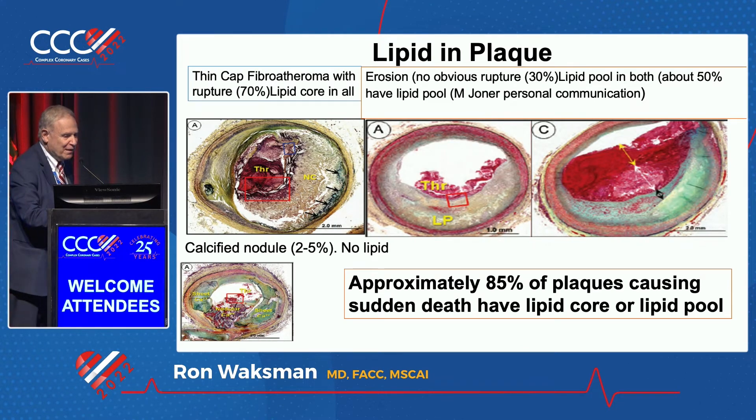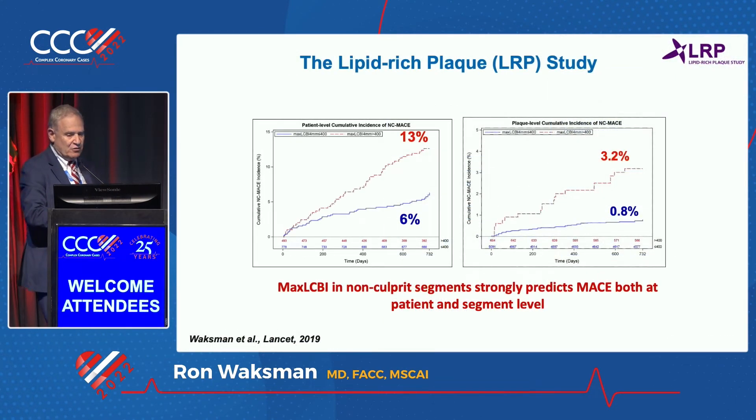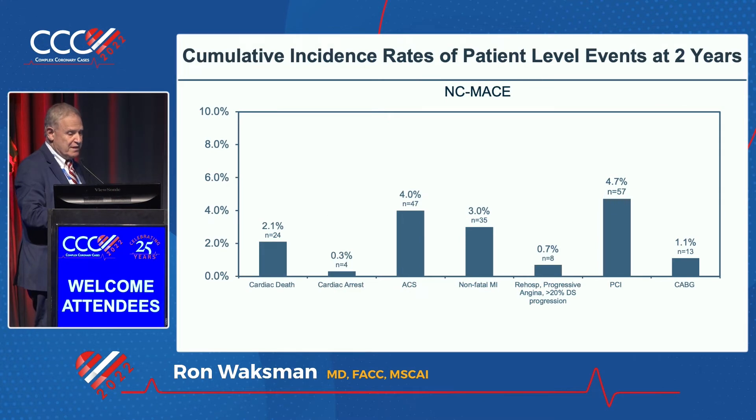I'm going to show you the pathology you would expect to see when you have LRP — lipid-rich plaque. Approximately 85% of those plaques causing sudden death have a lipid core or lipid pool. In the LRP study, the event rate at the patient level, if you have more than 400 LCBI, was 13% versus 6%. At the plaque site level, it was 3.2% versus 0.8%. Events included cardiac death, cardiac arrest, ACS, non-fatal MI, PCI, and CABG.